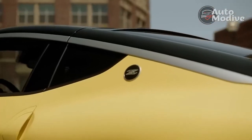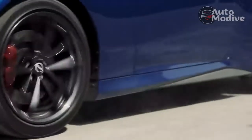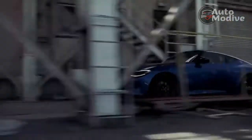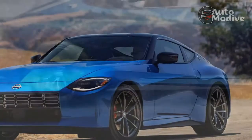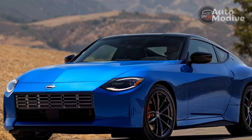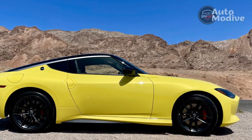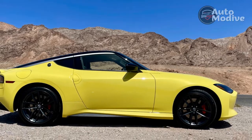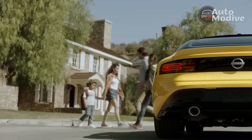The iconic triple-gauge cluster atop the dash is one of the few things that will catch your eye. Otherwise, variations of black leather, synthetic suede, and plastic cover every inch in this tester — although you can opt for bolder red and blue interior hues instead. Obvious parts-bin pieces, like climate control knobs and the center touchscreen, carry over from other Nissan products, somewhat disappointingly. And there are still obvious tinges of the 370Z in its DNA.